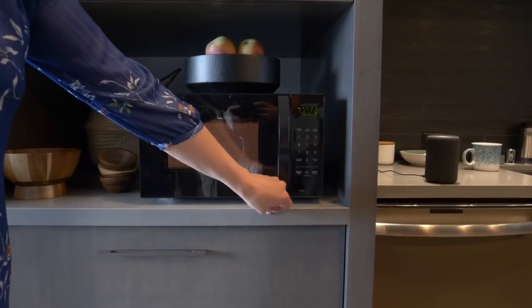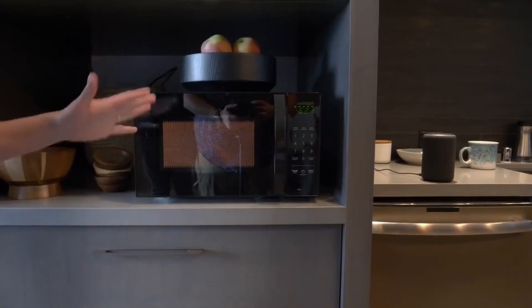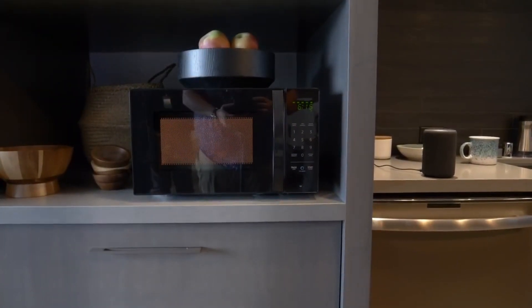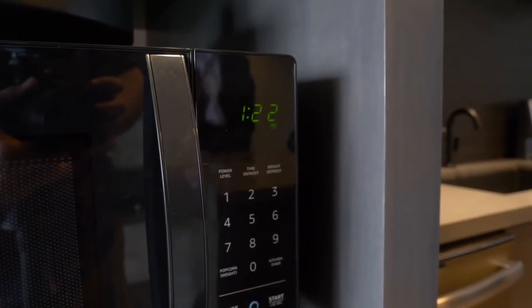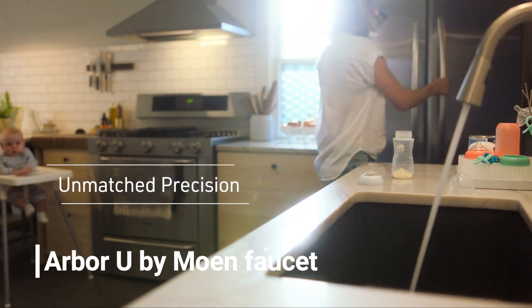The microwave will kick in with specific heat and time settings. Alternatively, you can simply ask it to cook for a set time frame. You'll also need one of the Echo speakers to use voice commands. Amazon offers an inexpensive bundle with its third-generation Echo Dot.